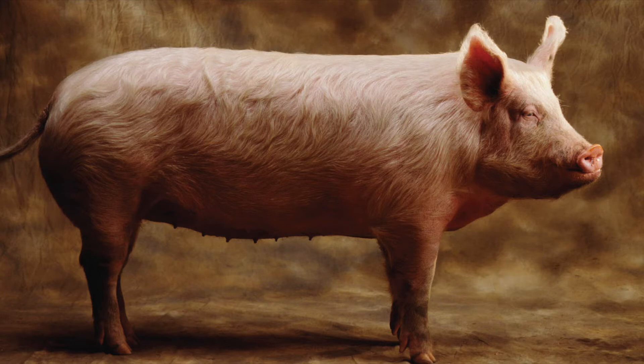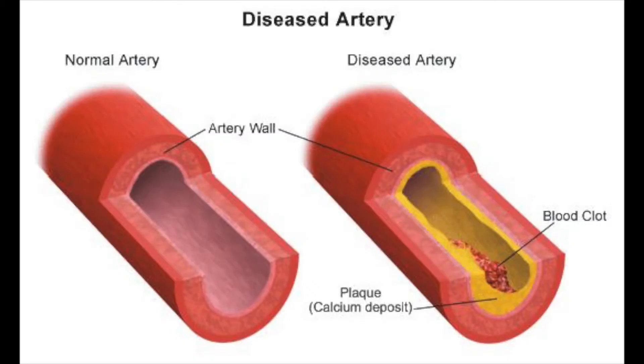Currently, most heart valve transplants are bioprosthetic valves, meaning the prosthetic comes from another living creature. Homografts are human aortic valves preserved at temperatures of negative 112 degrees Fahrenheit or lower, while xenografts are developed from either pig or cow hearts. Both homografts and xenografts are mounted on a fabric-covered plastic frame called a stent. Bioprosthetic failure can be separated into two categories: changes that occur before implanting the prosthetic and changes that happen after.